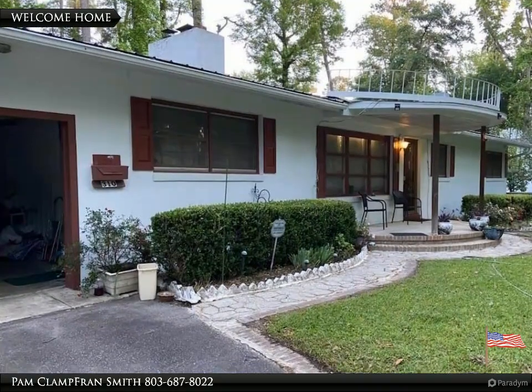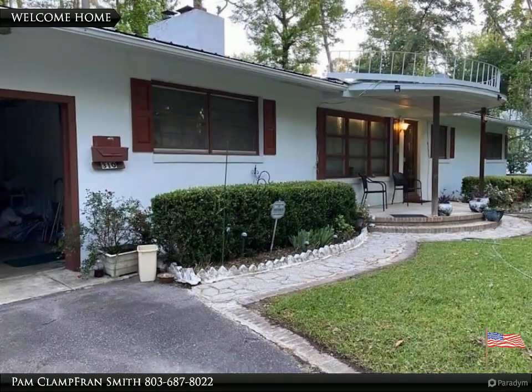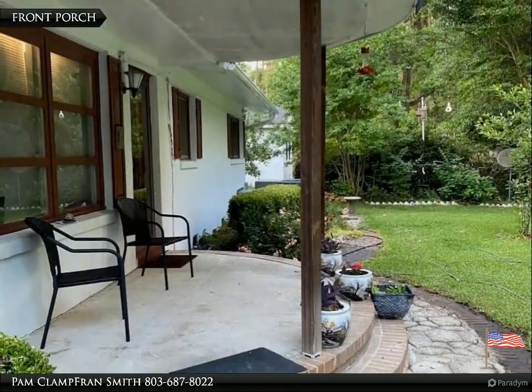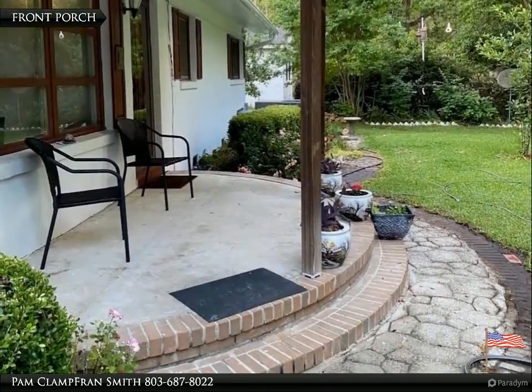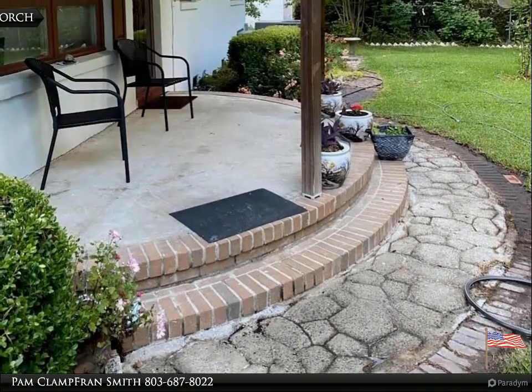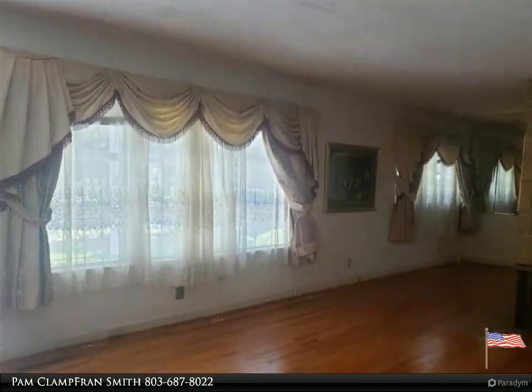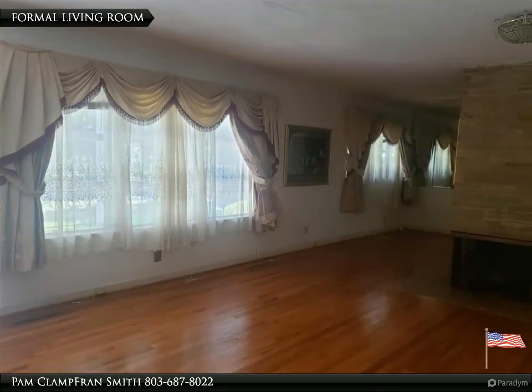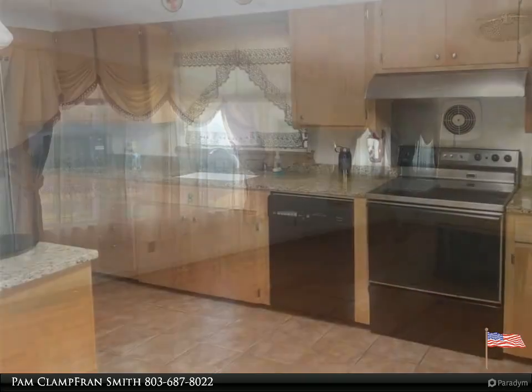Welcome to your dream home, brought to you by American Dream Realty, where dream homes come true. Three bedroom, two bath home with formal living room and dining room, beautiful hardwood floors throughout, along with an eat-in kitchen and separate family room with built-ins. Property has a single car carport, and there has been an addition of a second kitchen or